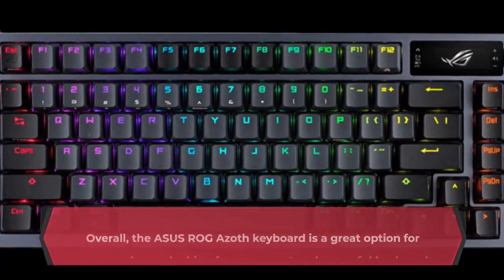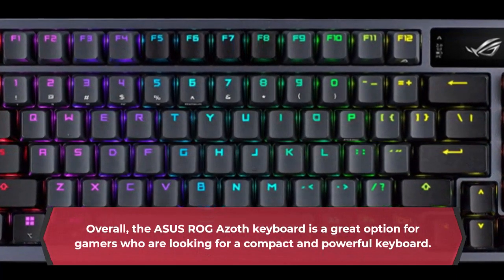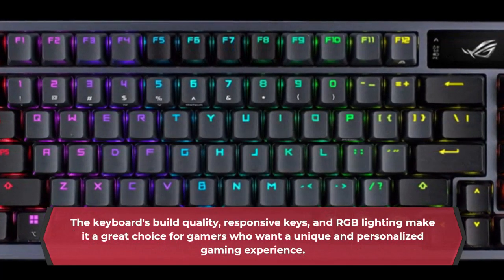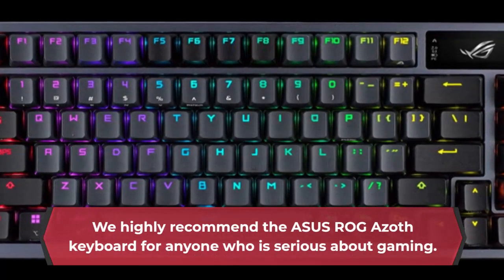Overall, the Asus ROG Azoth keyboard is a great option for gamers who are looking for a compact and powerful keyboard. The keyboard's build quality, responsive keys, and RGB lighting make it a great choice for gamers who want a unique and personalized gaming experience. We highly recommend the Asus ROG Azoth keyboard for anyone who is serious about gaming.